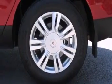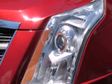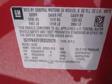The following features are also included: a power driver's seat, cruise control, steering wheel mounted controls, leather seats, side impact airbags, traction control, and an anti-lock braking system.